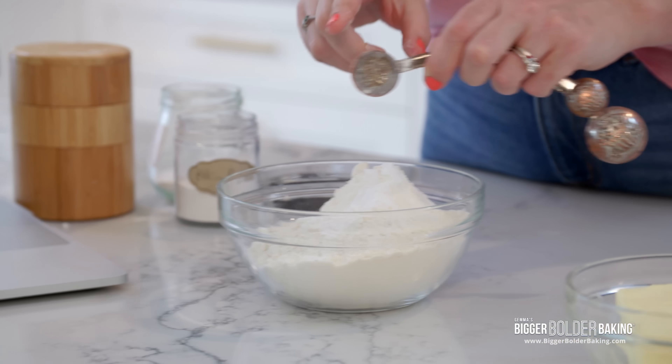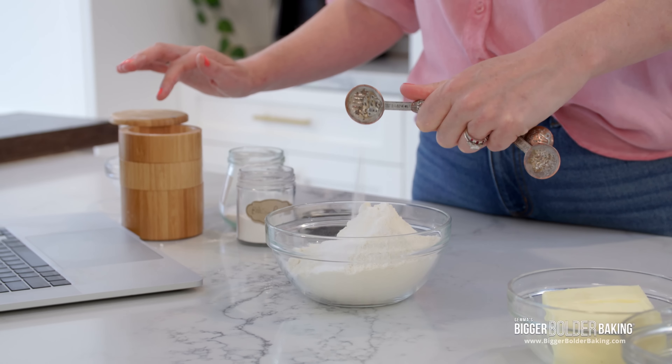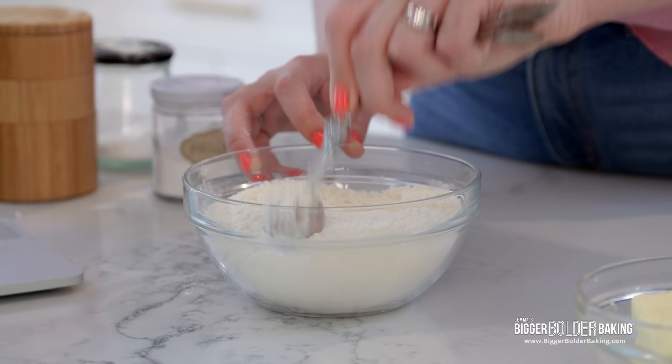Into our flours, we're going to add in our raising agents — baking soda and baking powder. Now my cookies only call for baking soda because I love a chewy crinkle cookie on top. Baking powder from my experience gives you a cakey cookie and makes them rise thick. So not my normal way to do it, but we'll see what happens. And then one teaspoon of fine sea salt, which I am a yes on. Just mix these ingredients together.